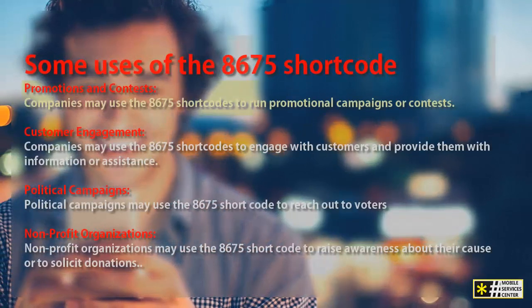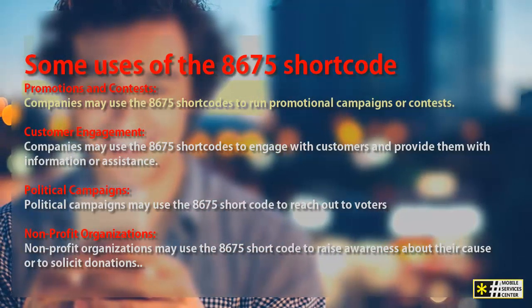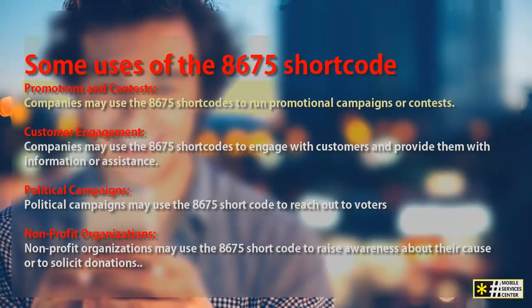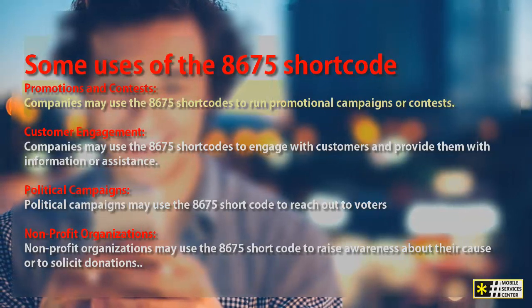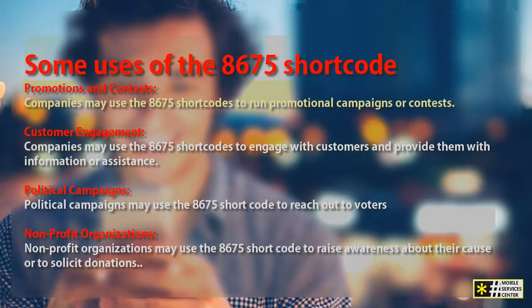Some common uses include promotions and contests. Companies may use the 8675 shortcode to run promotional campaigns or contests. For example, a restaurant might ask customers to text a keyword to the 8675 shortcode to enter a contest to win a free meal.